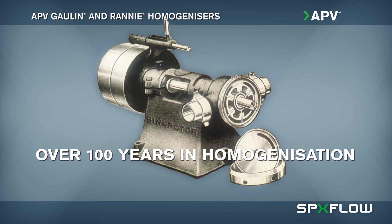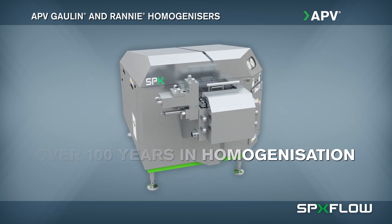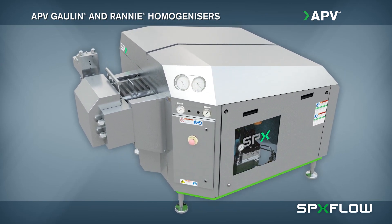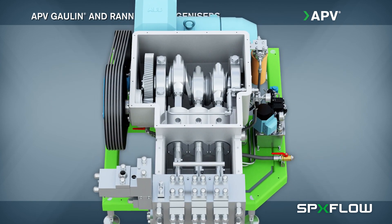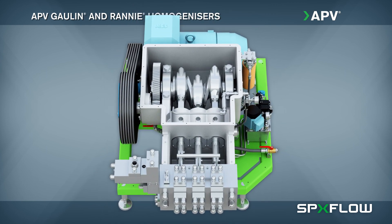SPXFLOW's APV brand has been a pioneer in the field of homogenization with its durable Gallin and RANI products for over 100 years. Homogenization ensures optimal blending of ingredients in a wide variety of products, especially in dairy, where properly mixing high-fat cream with low-fat milk prevents separation and extends shelf life.